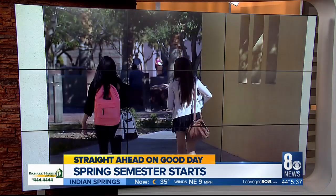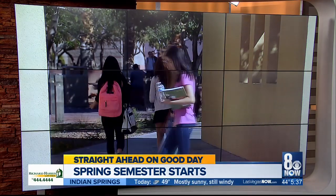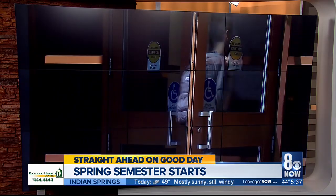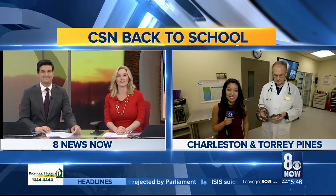Spring semester starts at many colleges today, and we're going to be live at CSN on Charleston with a look at some of the medical programs there. The healthcare industry is one of the fastest growing job markets in the country, and at the College of Southern Nevada, they're expanding their medical programs to prepare students for a future in that field. 30,000 students are expected back today for the spring semester.